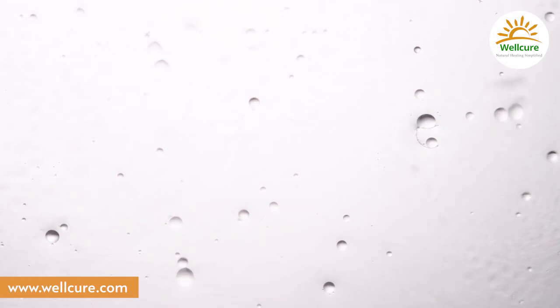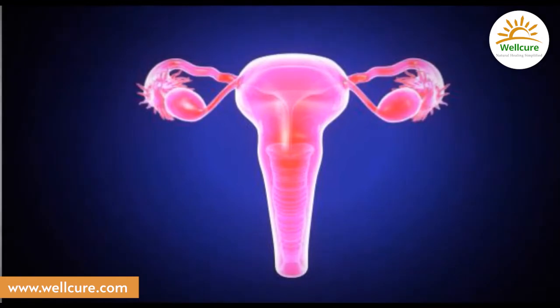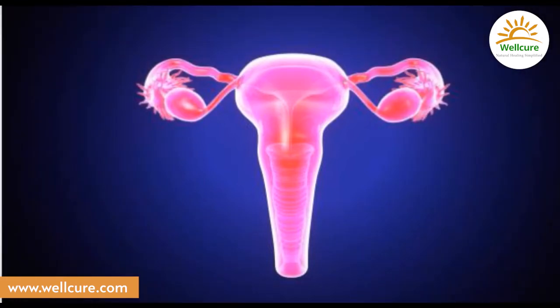Your ovaries are in the pink of health. Visualize them in the pink color of your choice. It could be rose pink, strawberry pink, peach, magenta, or any other pink shade that you like.